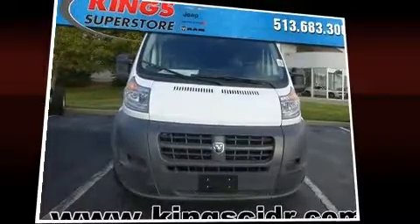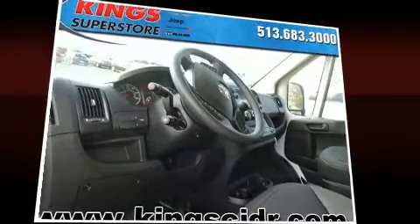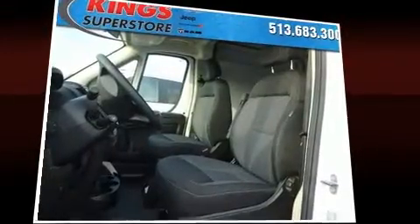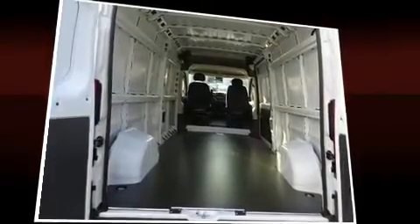Storage solutions are integrated throughout the interior, demonstrating thoughtful attention to detail. Audio features include a CD player with MP3 capability, steering wheel-mounted audio controls, and four well-positioned speakers.